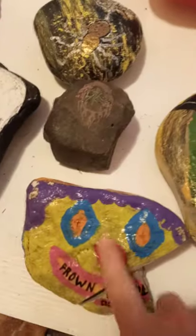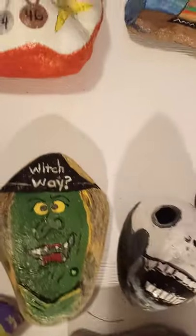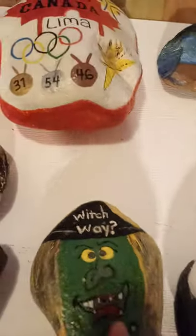This one here has a little 3D nose because I like to use the features in the rocks. There's the Halloween one — one of my favorites. I love the face on it.